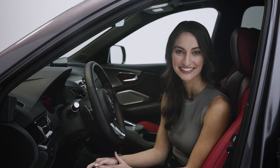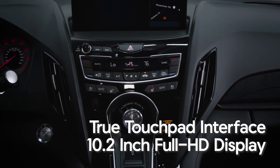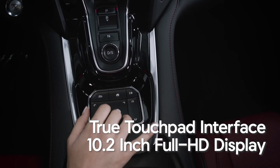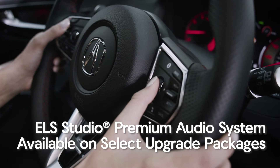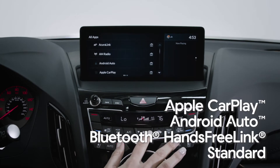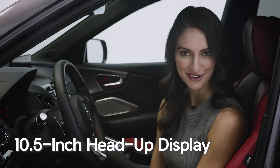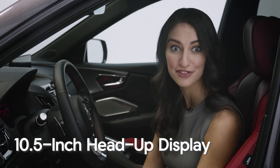The new RDX provides an unparalleled suite of technology you won't find anywhere else on the market, such as Acura's true touchpad interface. It features a 10.2-inch full HD center display and a center console mounted touchpad that features one-to-one mapping with the action on the center display. The RDX is available with ELS Studio premium audio, which includes next-level sound immersion with a 16-channel, 710-watt system and four highline ceiling-mounted speakers. Both Apple CarPlay and Android Auto are fully integrated, as well as Bluetooth hands-free Link. There's also an available 10.5-inch full color interactive head-up display providing you with essential information all within your line of sight.